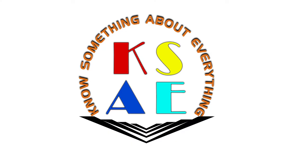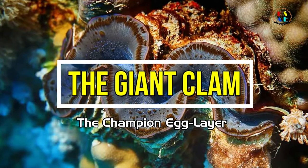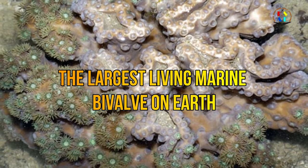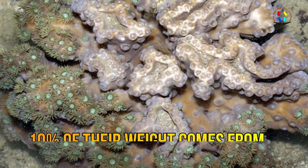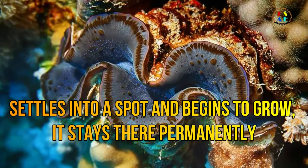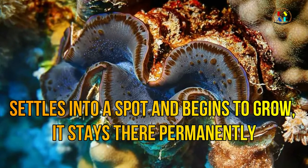Hi, welcome to the YouTube channel 'Know Something About Everything.' In this video, you will know something about the giant clam. The giant clam is the largest living marine bivalve on Earth. Only about 10% of their weight comes from their soft bodies. When a giant clam settles into a spot and begins to grow, it stays there permanently.